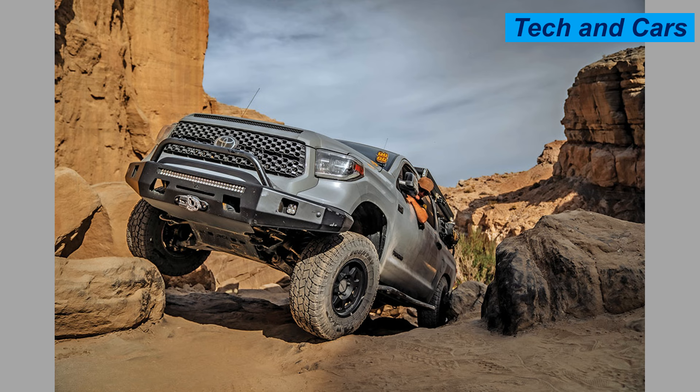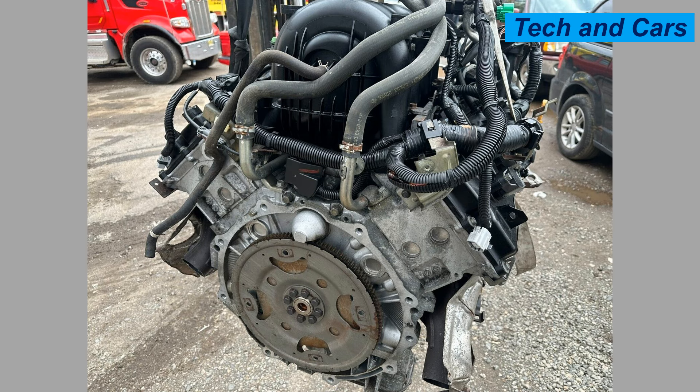The Toyota 5.7-liter iForce V8 engine exemplifies a blend of power, efficiency, and reliability, making it a preferred choice for drivers seeking performance in trucks and SUVs. Its advanced technology and robust design ensure it remains competitive in the full-size vehicle market.